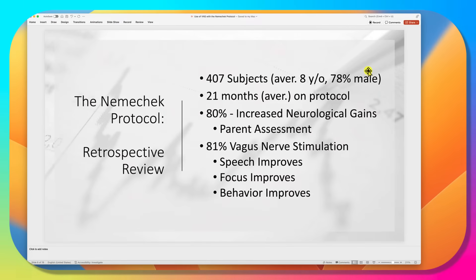In surveying our subjects — over 400 children, average age eight years, 78% male, who have been on the protocol approaching two years — by parents' assessment, 80% have increased neurological gains over what they were doing before, and 81% required vagus nerve stimulation. This improves speech, focus, and behavior.